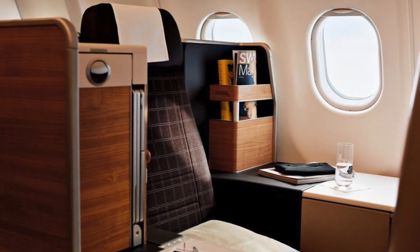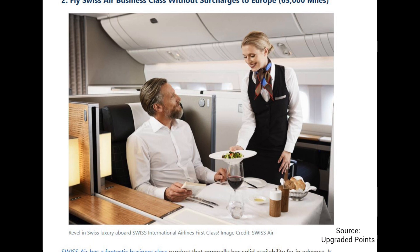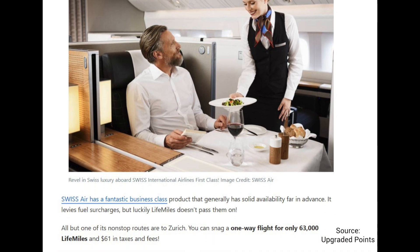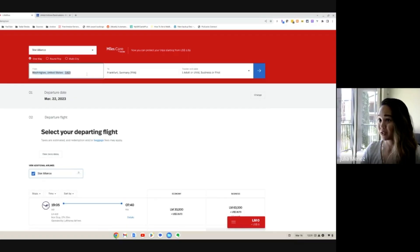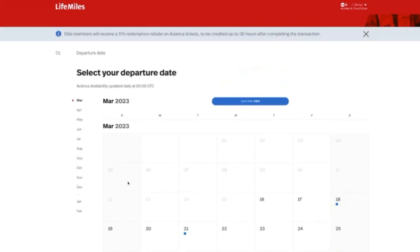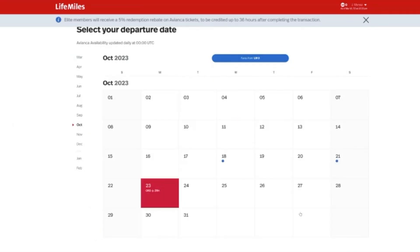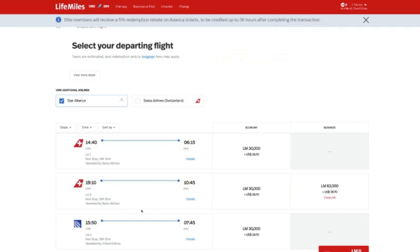There are a ton of other European airlines you can book through Avianca in the Star Alliance network. Let's take a look at how to book Swiss Airlines business class. Not only does Avianca work well for Germany, but it works for a lot of other European cities, especially if they're a hub of a Star Alliance partner. For example, we can search for Chicago over to Zurich, Switzerland — one adult in business or first class. Going over for October 23rd, you can experience Swiss Airlines for the same 63,000 miles plus $27.